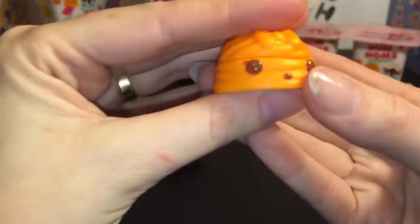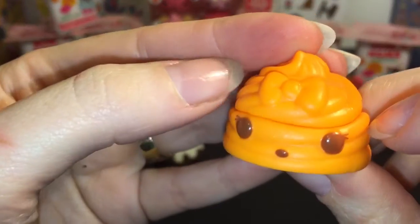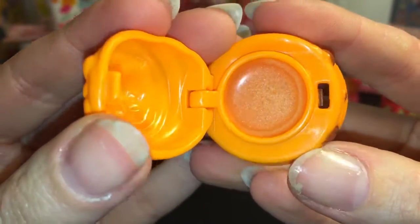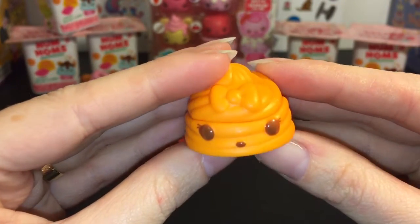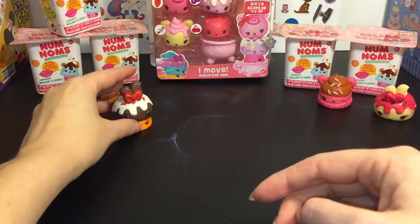And then this one is the lip gloss Nom. He is Orange Gloss Up, and he's just like this little dollop of cream of some sort with eyes and a nose and a little bow. And it has the sparkly orange lip gloss inside. The lip gloss ones you can only get in the little blind box containers. Super cute, and they make for good bases to stack all your other characters with.